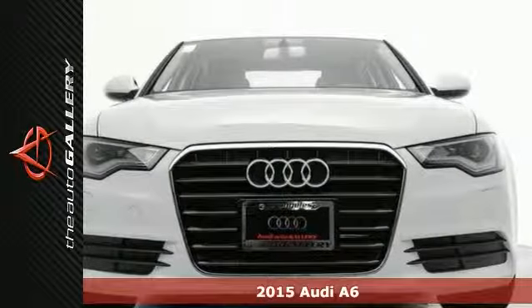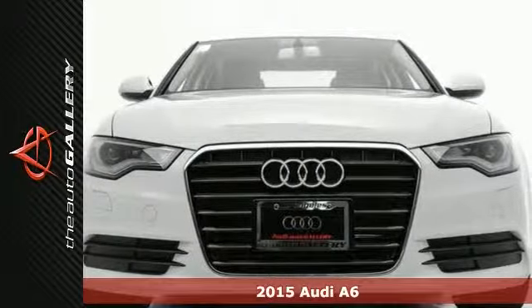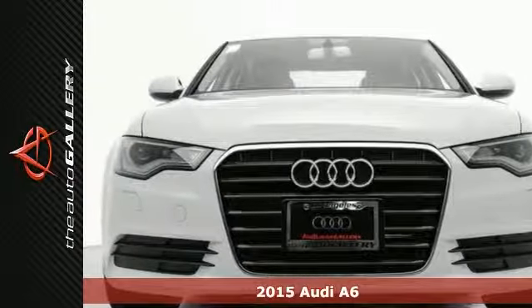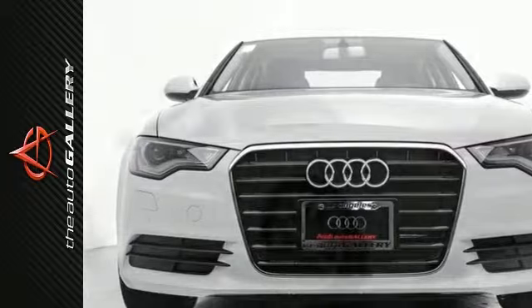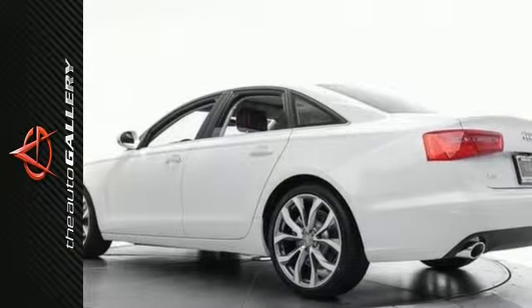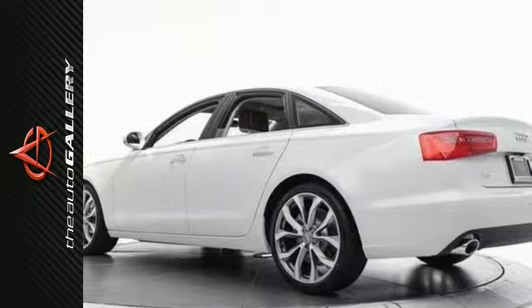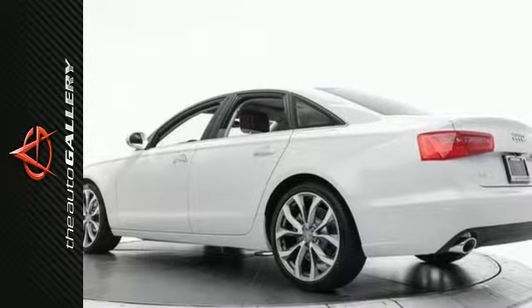This 2015 Audi A6 2.0T Premium Plus has a stunning white exterior and ideal black and saddle brown leather interior. Factory equipped with an impressive 2.0 liter inline 4-cylinder TFSI double overhead cam engine and CVD automatic transmission.